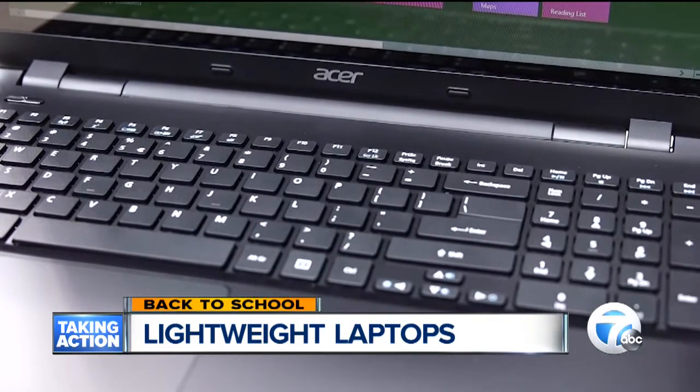I'm Joanne Perton, 7 Action News. The Lenovo Flex 3 has an 8-hour battery life, and the Acer Aspire has a 12-and-a-half-hour battery life. We've got all this information on our website, WXYZ.com.